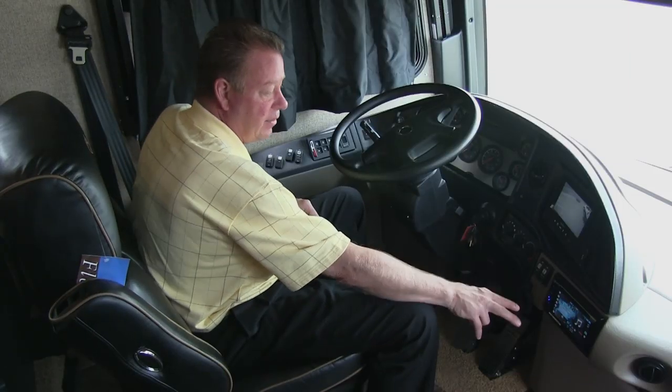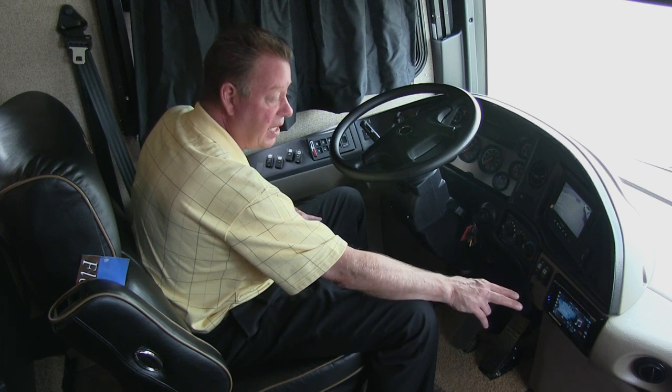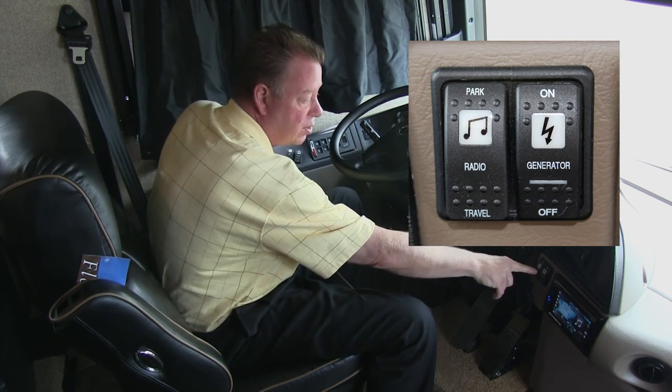The cameras activate off the blinker — right-hand or left — or you can manually activate them. Down here is our high definition radio which is also our GPS. I can start my generator here or in the power control center, and we have a switch where we can run our radio off our house batteries or our chassis battery.